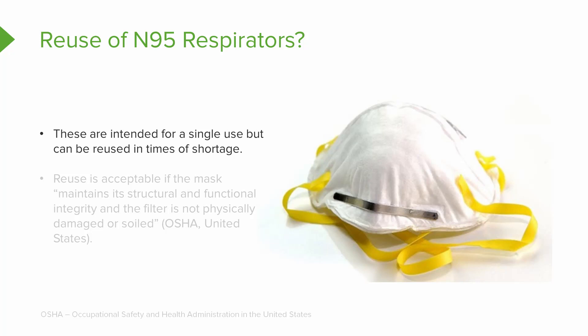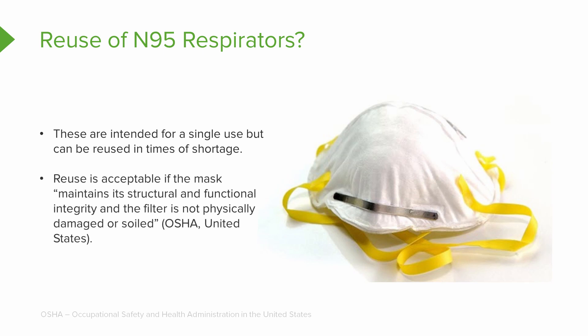A common question: can you reuse an N95 respirator? They're intended for single use, but during a severe shortage — such as a pandemic — they can be reused. It's not ideal but is acceptable as long as the mask is still structurally and functionally sound, its integrity hasn't been compromised, and the filter isn't physically damaged or soiled. That's what OSHA states in the United States.